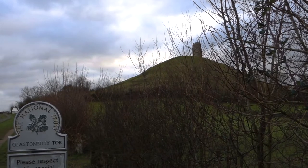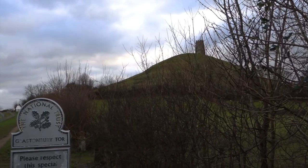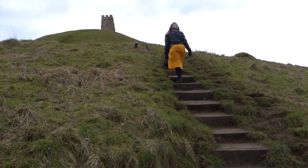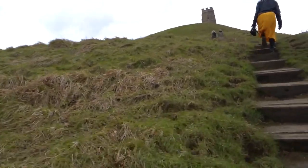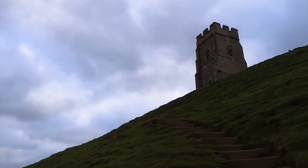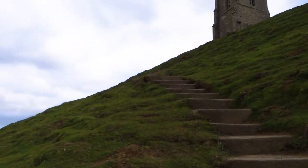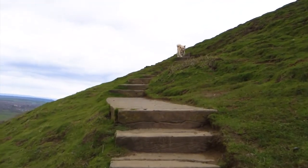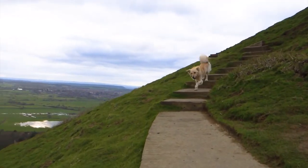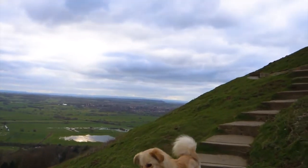Traipsing through field after muddy field, I was nonetheless so excited to be here. This is another location suspected to have been Avalon, and the Arthurian legend is written into the land surrounding Glastonbury. Just as fascinating to me is this peculiarly flat path. These terraces could be the remnants of an Iron Age hill fort, or, as Ronald Hurtin suggests, it could be a medieval spiral walkway to help monks reach the summit.